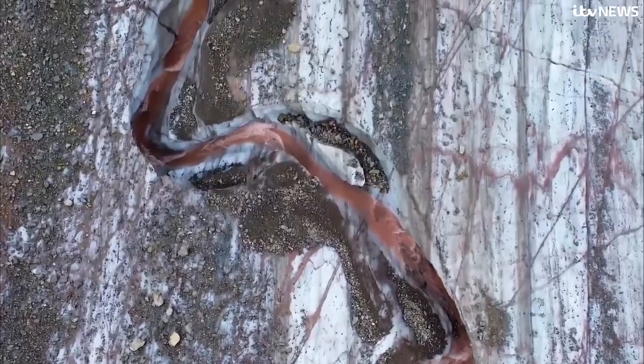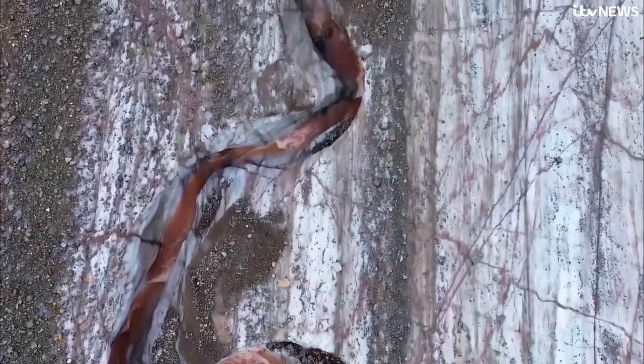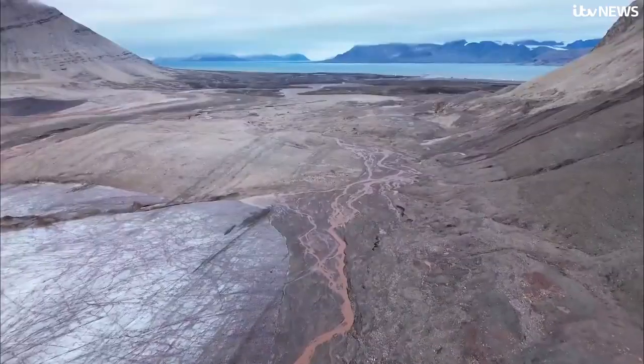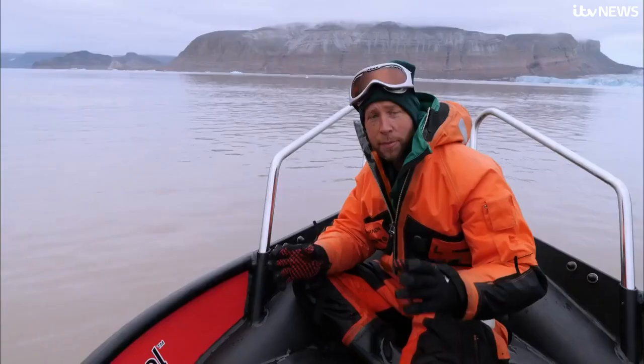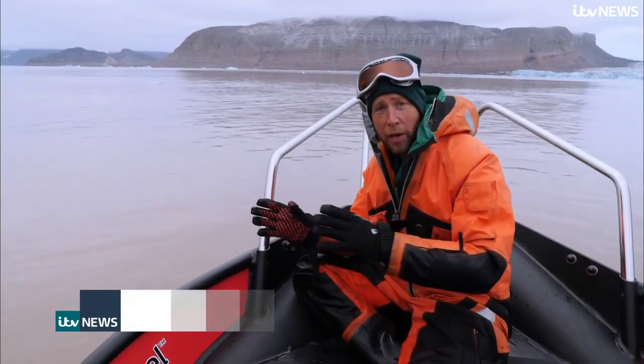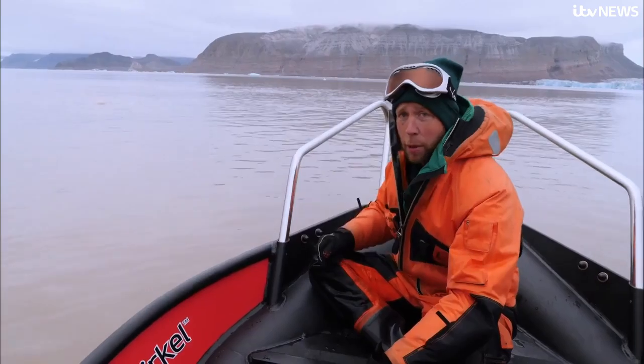Snaking streams of iron-rich red meltwater are leaching into the fjord, changing the colour and composition of the water. While the glaciers may be dying, the nutrients running into the fjord are bringing life and attracting beluga whales.